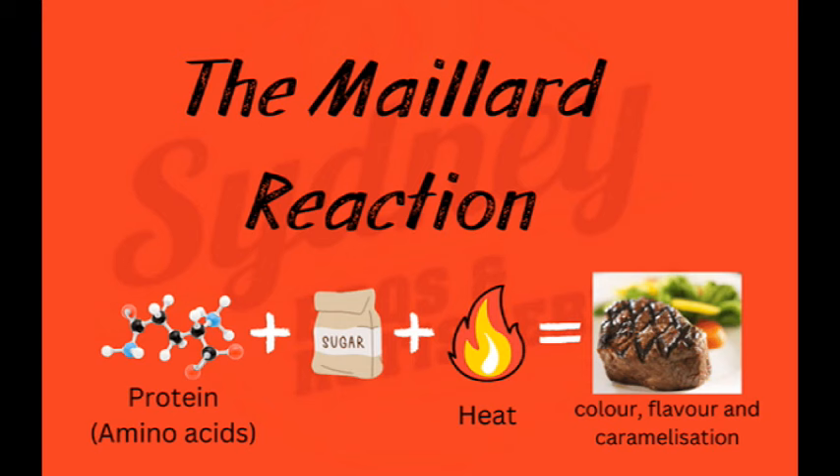Amino acids plus sugar plus heat results in a golden brown crust and a delicious taste. The Maillard reaction is not just for the look — it also changes the aroma and taste by leveling up the umami experience.